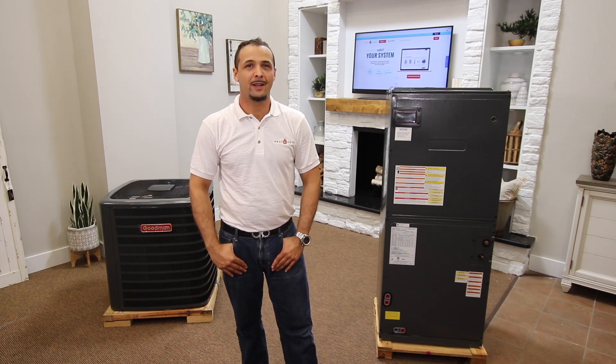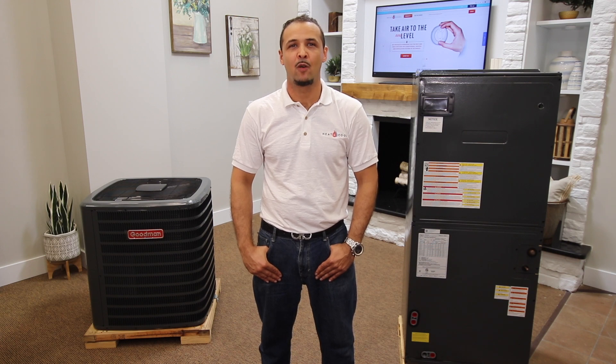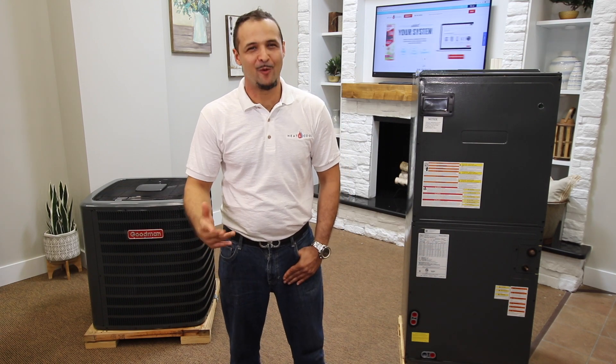Please check with your local utility company for more information on high efficiency HVAC rebate programs. For more videos like this one, please be sure to hit the subscribe button below and visit our websites in the video's description. If you have any questions, visit our website HeatandCool.com where we offer genuine 24-hour customer service and full technical support on all our products. Don't forget to hit the subscribe button below for product reviews, unboxings, installs, and much more.